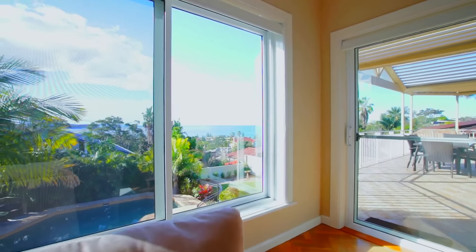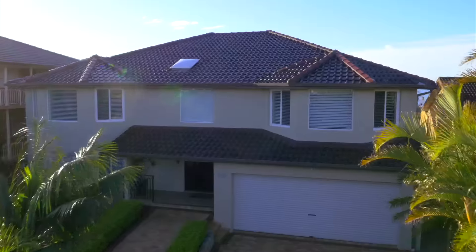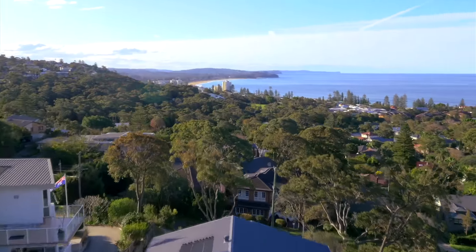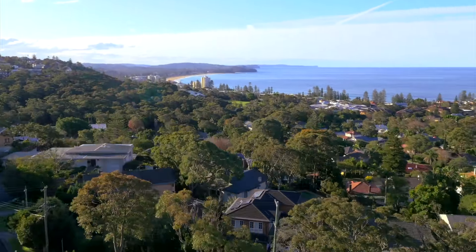One of the things that you would appreciate the most would have to be that there is a spectacular ocean view from every single living area. Watching the sunrise over the ocean every morning is just one of the many benefits this home has to offer.